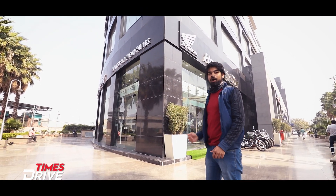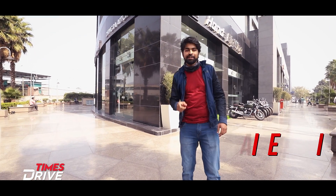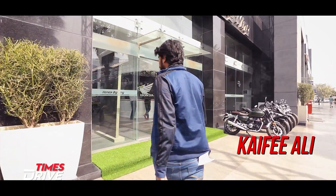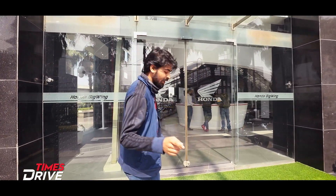Here we are at Honda's Gurgaon Big Wing showroom and today we are going to present to you a quick walkaround of the Honda CB 350 RS.